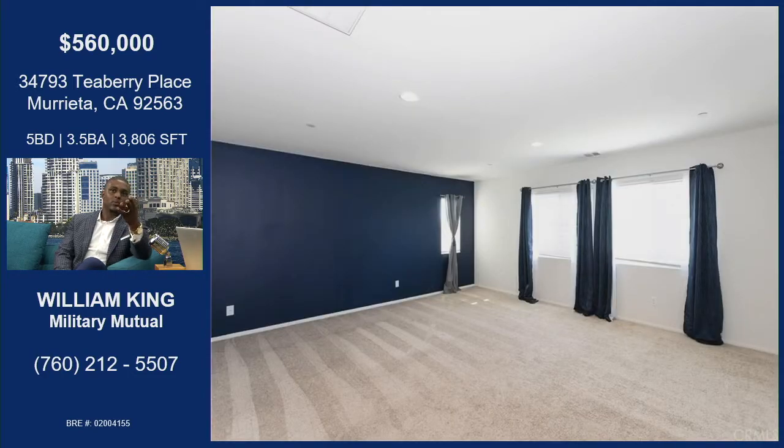This is the master bedroom, and it is just incredibly big. You can fit two California Kings in this room without a problem. It's huge — if anyone's looking for a spacious master bedroom, this is definitely the place.